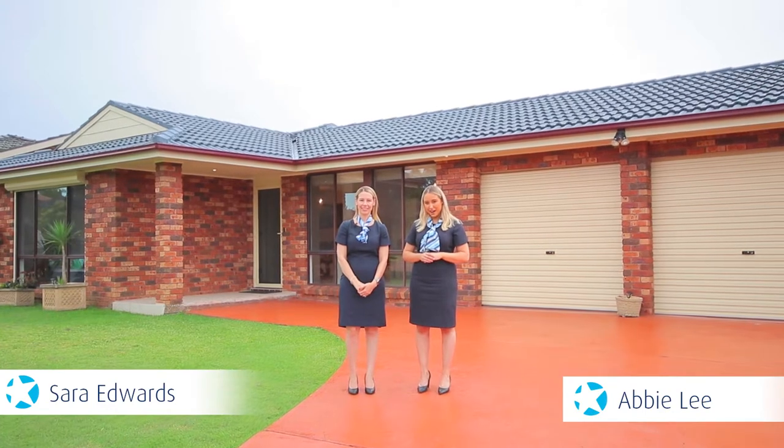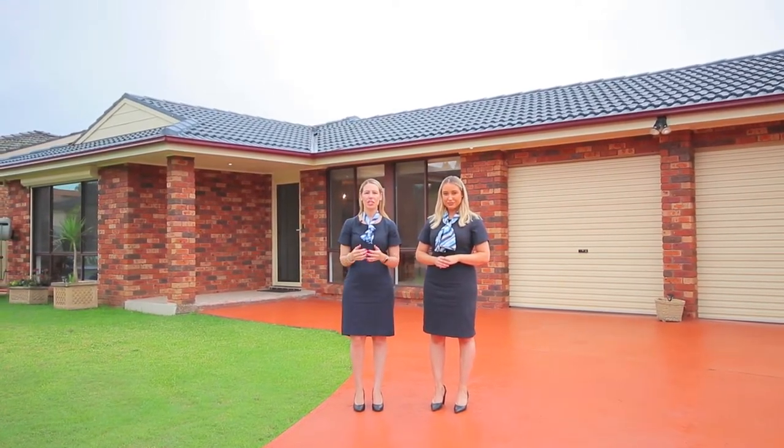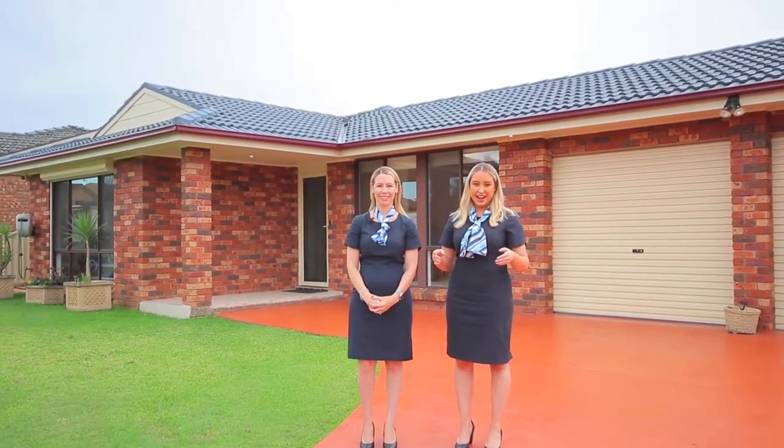Welcome to our newest listing at 82 Fantow Crescent, Erskine Park. This property offers a flowing floor plan, renovated kitchen and bathrooms, and is ready for a growing family to move straight into. Let's go inside and have a look.